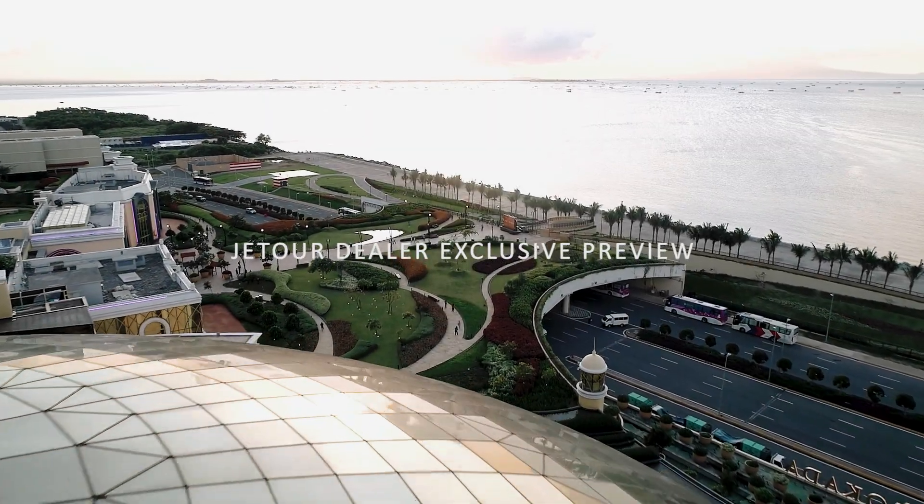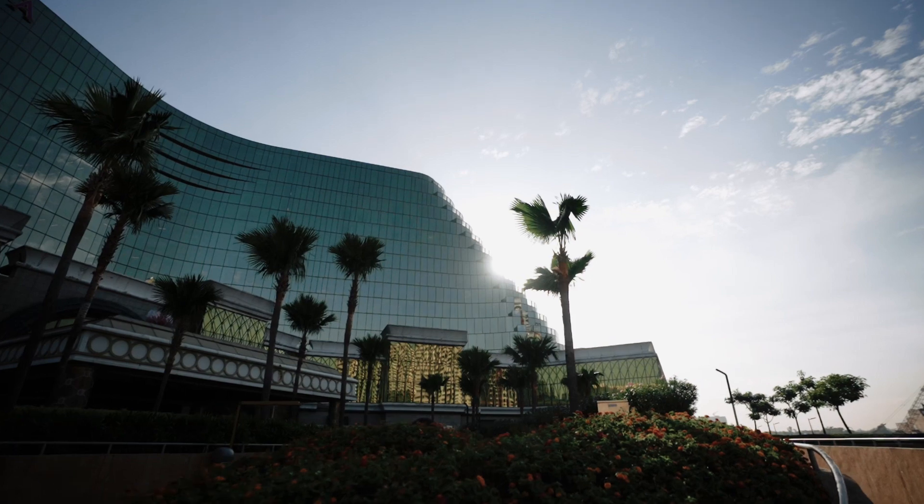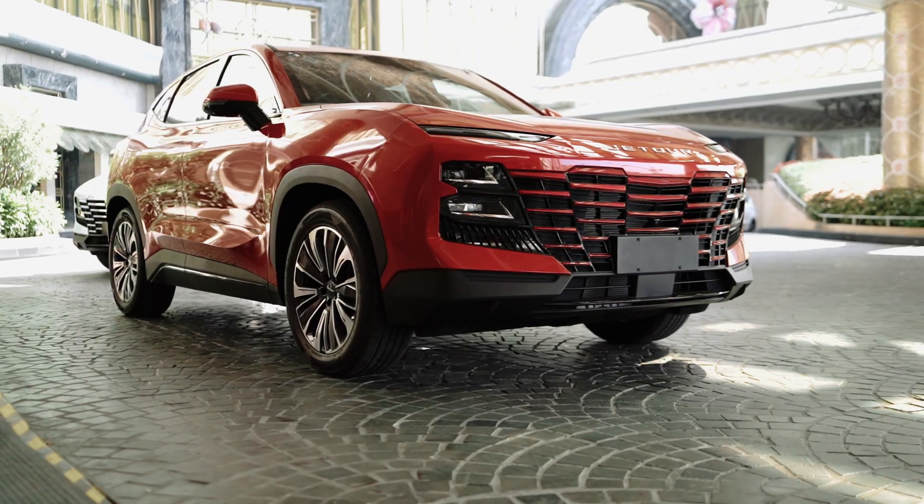Good morning everyone and welcome to the Jetour Dealer Exclusive Preview. My name is Alex C, your host for today, and I will be taking you through the program where we will be learning more about Jetour Auto Philippines Incorporated and the opportunities that they bring.